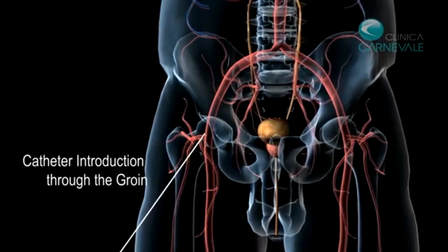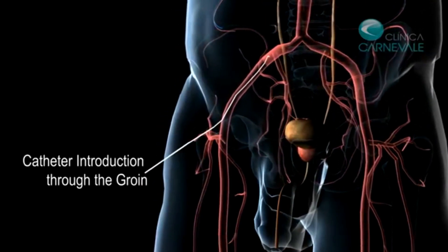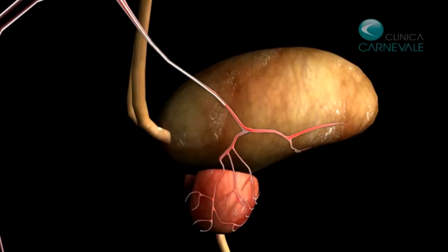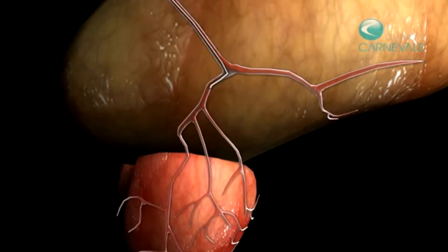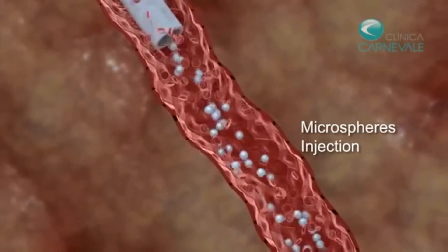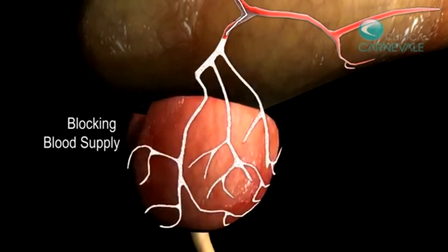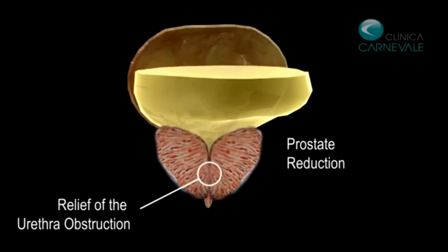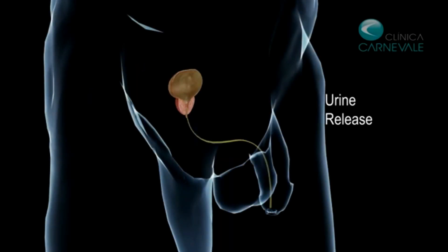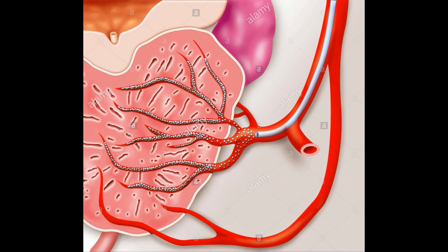So how do we treat it? We treat it with embolization. Embolization means blocking the blood flow. We introduce a very thin catheter — about the size of a spaghetti strand — under local anesthesia, so the patient doesn't feel anything. Once inside the vessel, we navigate it all the way down to the artery of the prostate very selectively. The operator then injects very tiny particles that travel inside the prostatic arteries, causing the prostate to shrink, relieving the obstruction and the symptoms — without any of the surgical side effects.